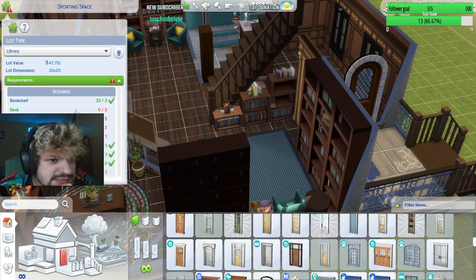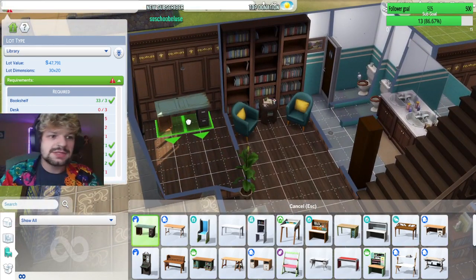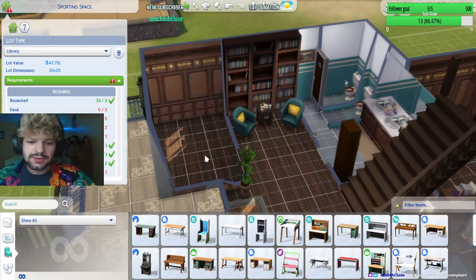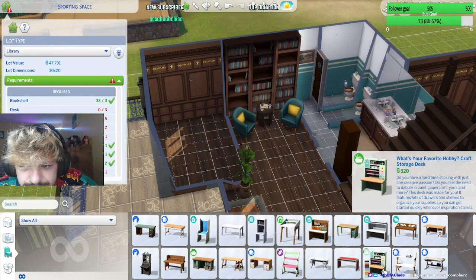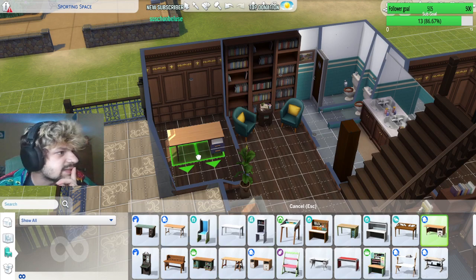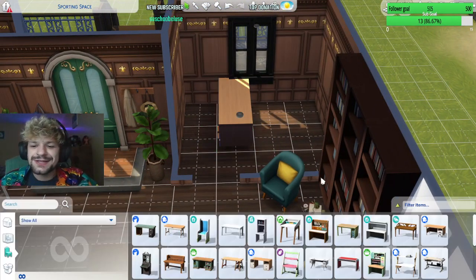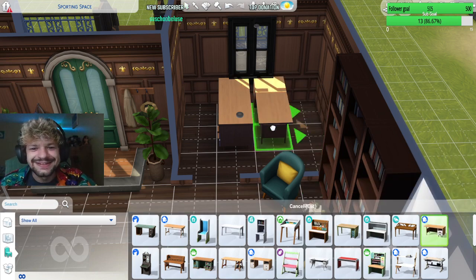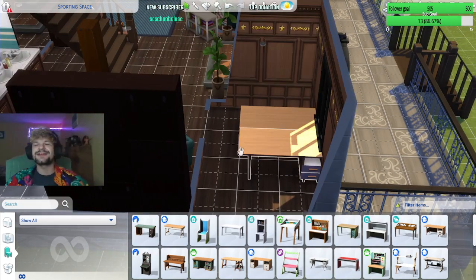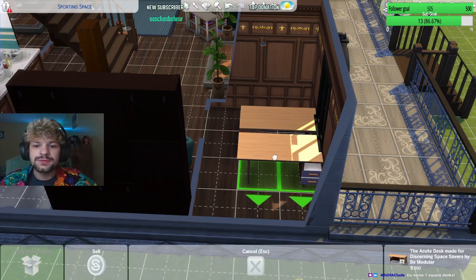So we need desks still — three desks. Oh my god, I didn't realize we had to have so many. Okay, let me also turn on BB move objects. There is no situation in which I don't need that on. I feel like Dream Home Designer might not be the best desks to use. Some one-square desks, that might be the move for a library.